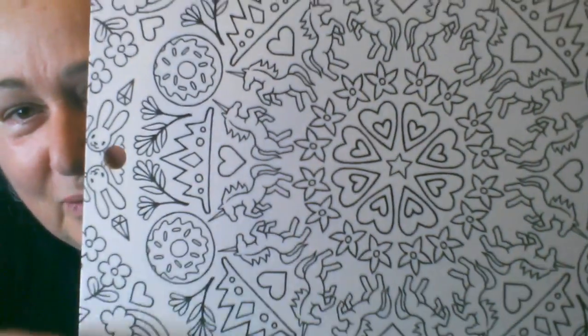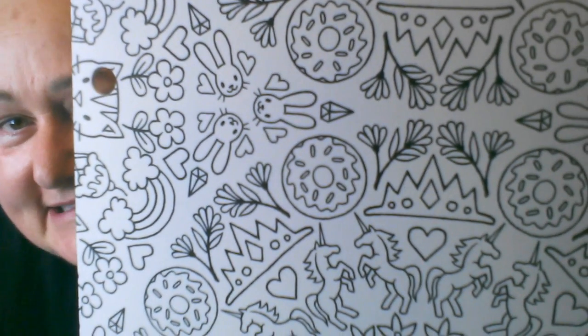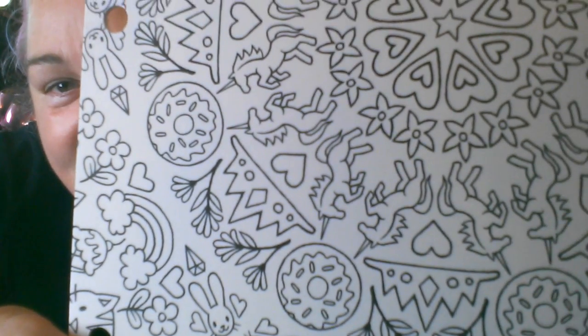I found a three-pack of folders that are coloring — you color them in. I gave two to my friend Margie and kept one for myself. I kept the one with the unicorns! It has all sorts of weird stuff on it: kitties, and hearts, and donuts, and crowns, and just all kinds of weird stuff. I thought this was really really neat and I will color it in and keep something in it I'm sure.